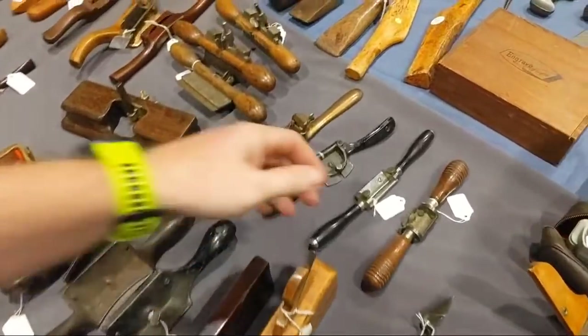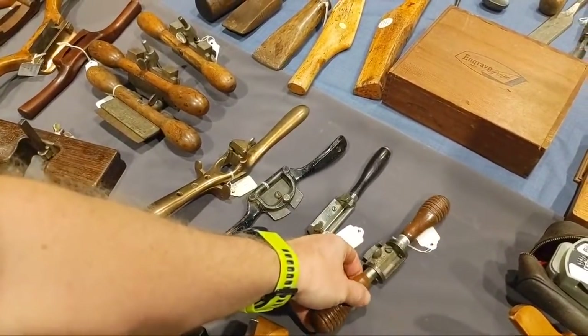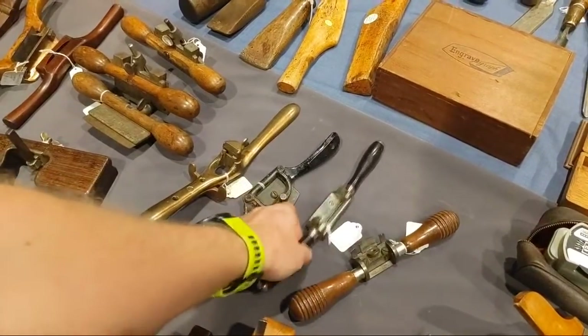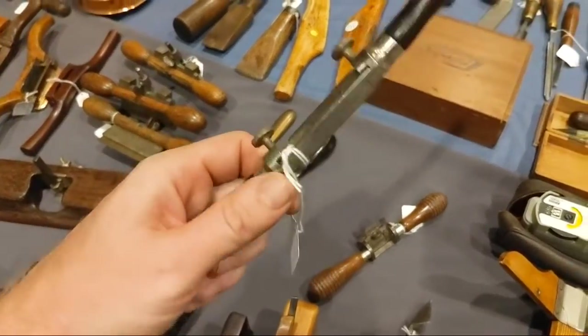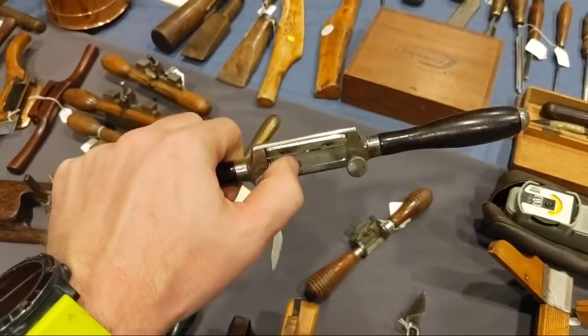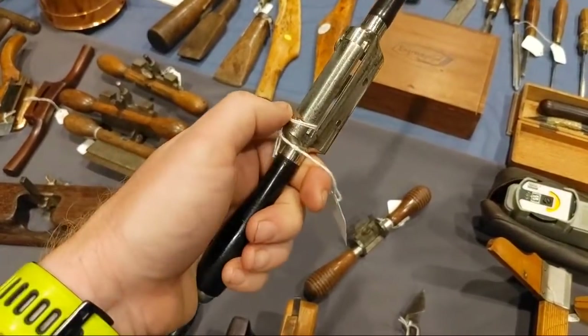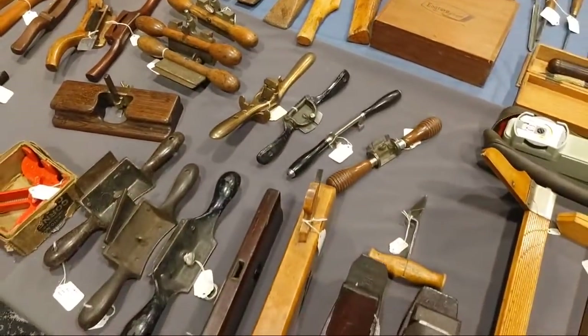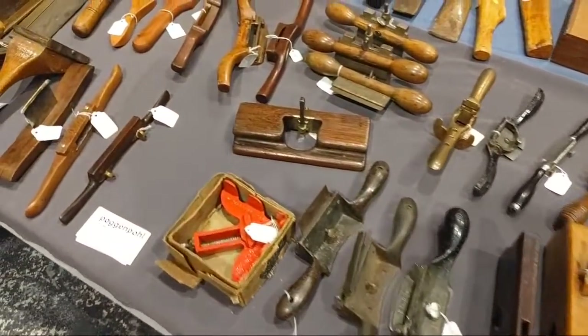Spoke shaves — a couple of Miller Falls cigar spoke shaves. This one is my all-time favorite, the one I use more than anything else. It's got a round bottom but I can flip it around and put the flat bottom on there so it does both. It's so small you can get it into really tight corners.